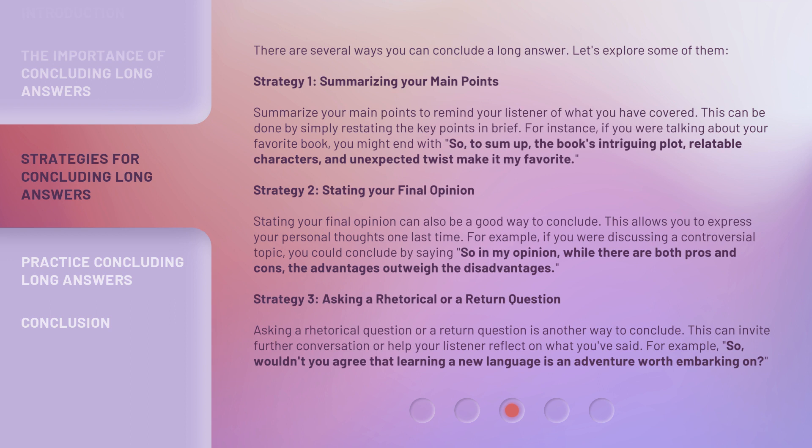"So, to sum up, the book's intriguing plot, relatable characters, and unexpected twist make it my favorite."